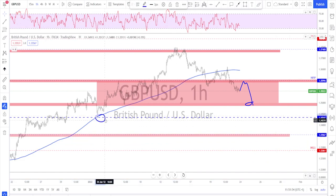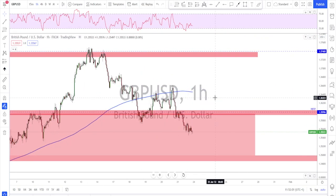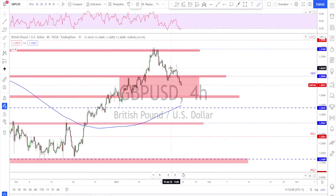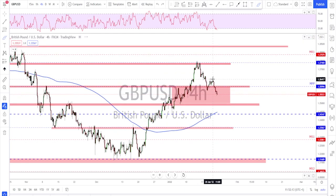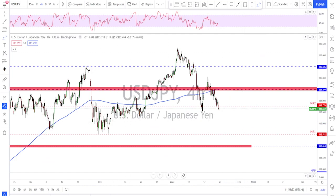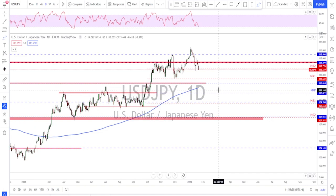There is more room to the downside if this lower level also gets broken. For the bulls, you really need to see a break above this structure — this level needs to be broken to then look for continuation higher. As for now, I think there is still some more room to the downside for a correction lower toward this area, or maybe toward this level down here as a bigger target.